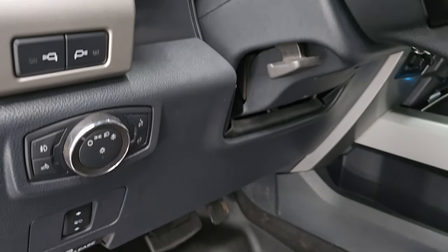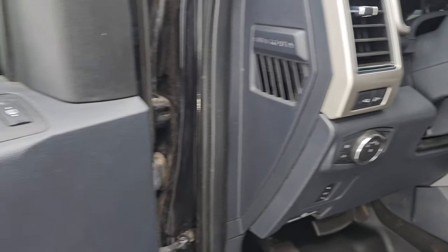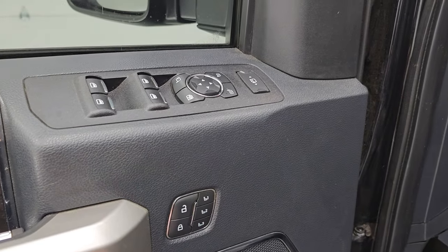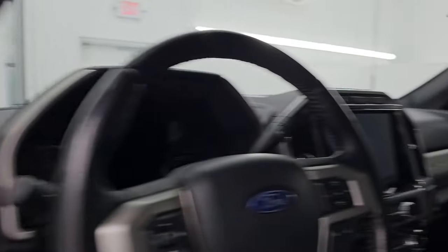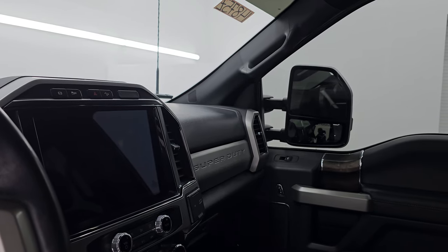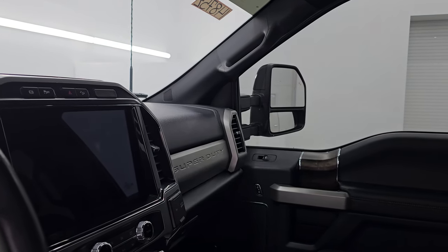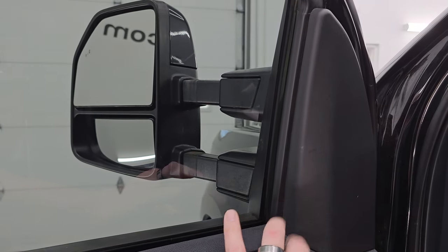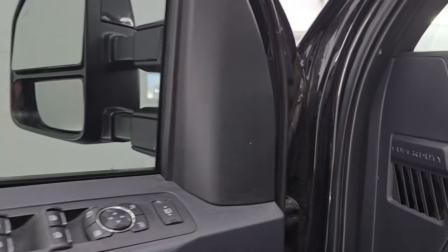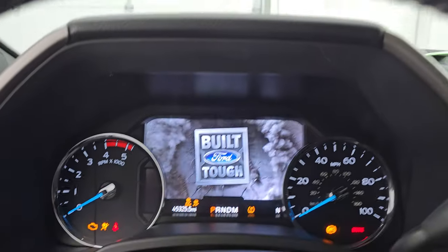It has power pedals, auto headlamps, and a tilt telescopic steering wheel. Power windows, locks, and mirrors. Memory driver's seat. These mirrors do power fold in — I always like showing both sides so you know both sides are working properly — and then they do power telescope out and in. Working nicely. Let's hop inside and check out the miles, the radio, and everything that this one has to offer on the interior.